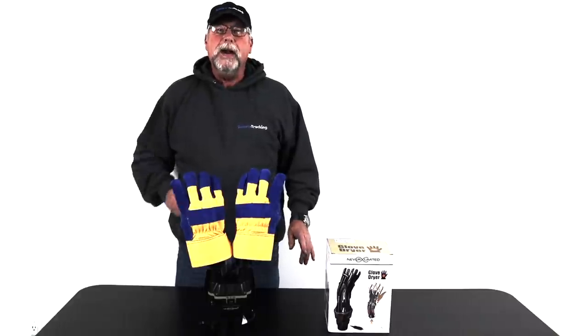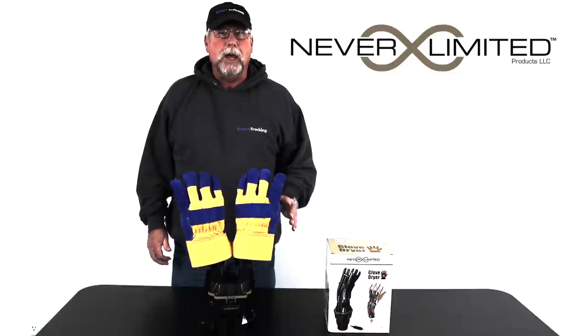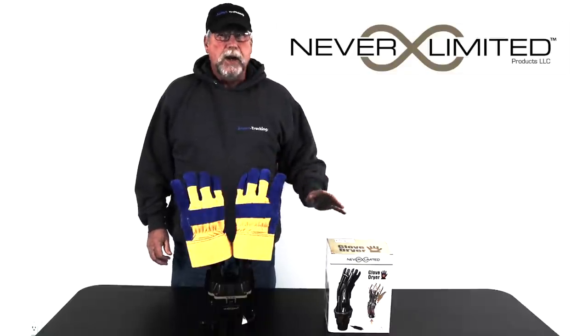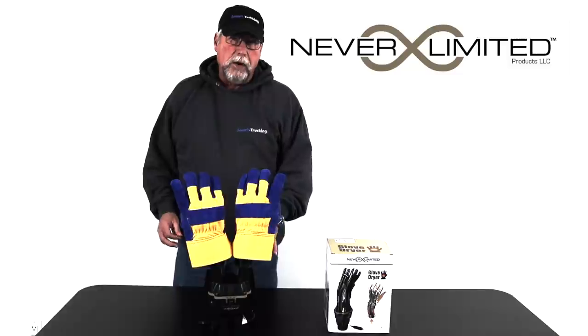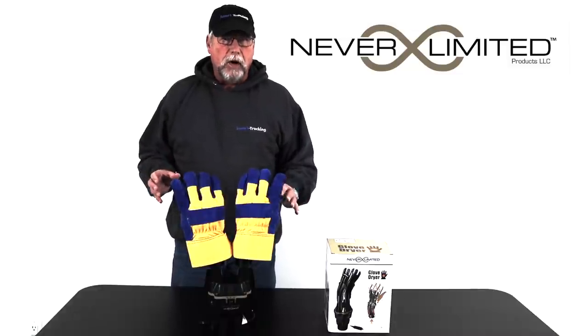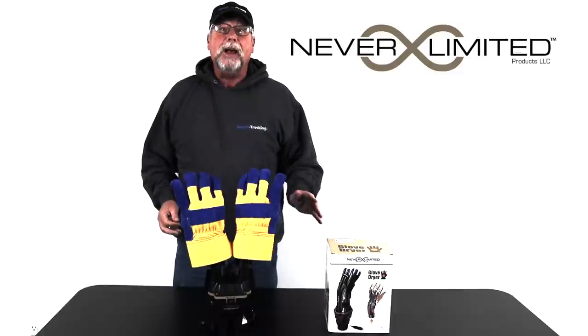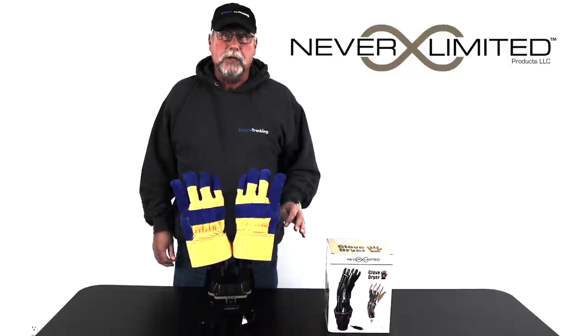This video is brought to you by Never Limited Products. The worst part of working outside in the wintertime is wet gloves. Never Limited has sent me a glove dryer here. It sits in the cup holder, dries gloves in a half hour, completely portable, plugs into the power outlet in your truck. I'm actually looking forward to working outside this winter.